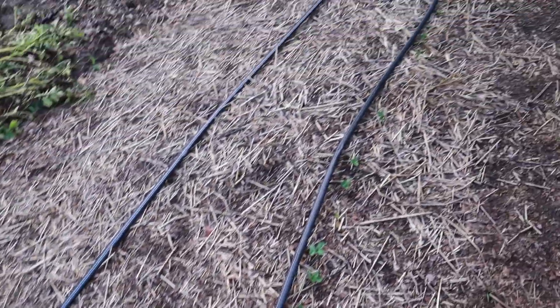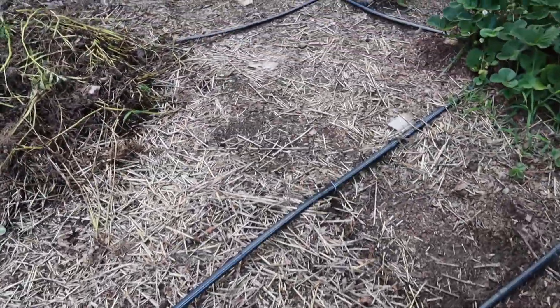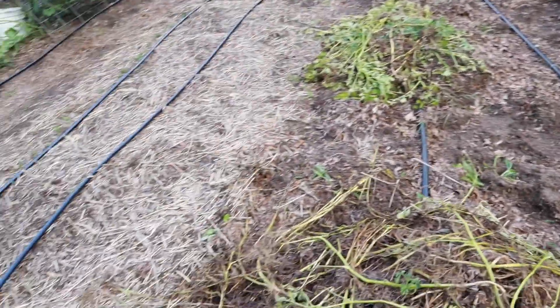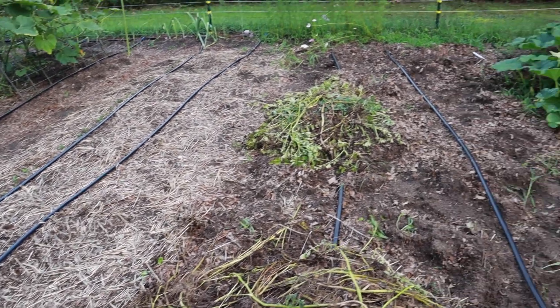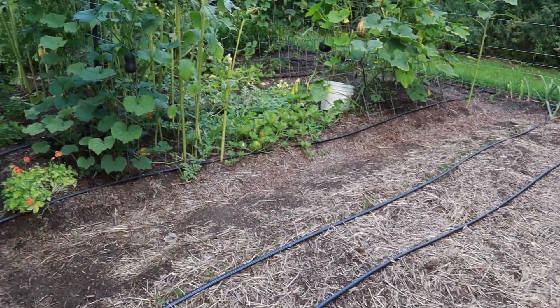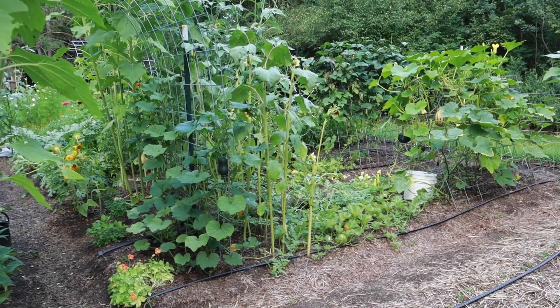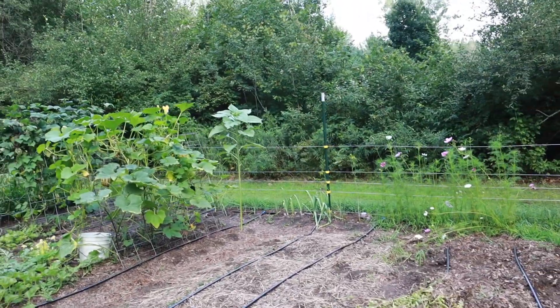This was the Ruth Stout potato bed — I cleared this out and planted some bush peas. I'm not sure what I'm going to put on the other side of this bed; I have some cool weather seedlings inside and may sow some more peas in there. This side of the garden is great for summer crops, but the way the sun shifts, it doesn't get a lot of sun in the fall and winter. I do want to try to extend my season this year, so I'd like to plant some of the fall crops in an area that will get a lot of sun in the off season.